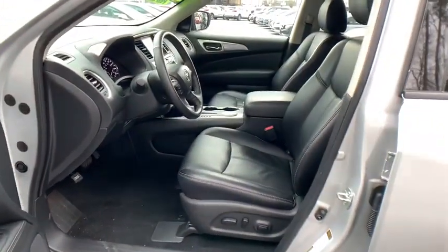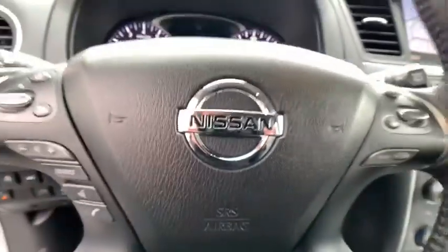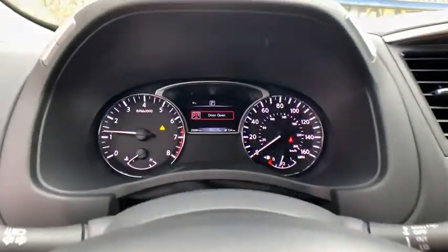Compass, security system, power windows, electronic stability control, fog lights, heated steering wheel, rear window defroster, CD player, trip computer.